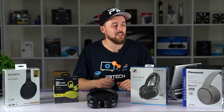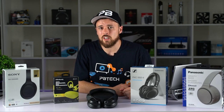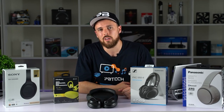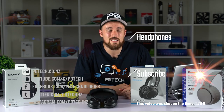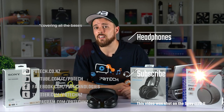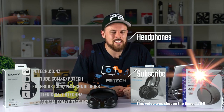So there you have it — PB Tech's top picks and runners-up for the best in audio 2020. Summer's coming up. Are you going to be listening to tunes on your sick headphones? Why don't you add some of your dope music playlists into the comments below so I can listen to them on my way to festivals this holiday season. I'm Harry from PB Tech. Make sure you like this video if you did like it, subscribe if you didn't, and hit the notification bell to stay up to date on all things tech. Catch you guys next time, bye!